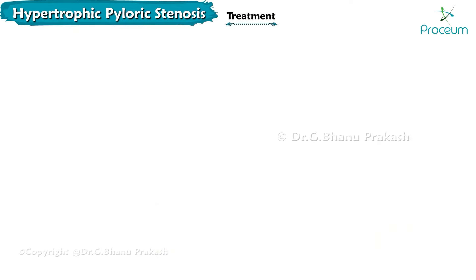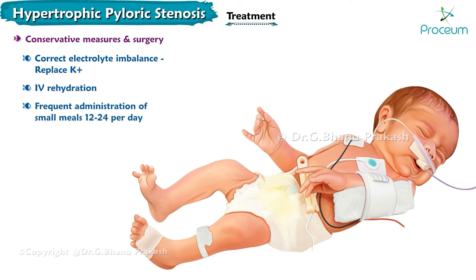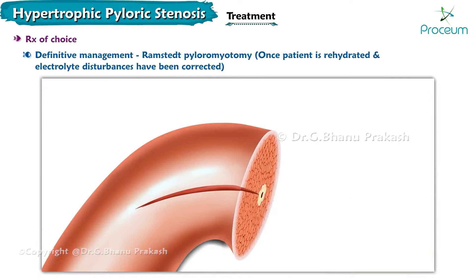Treatment should involve conservative measures and surgery. Conservative measures include correcting electrolyte imbalances by replacing potassium, intravenous rehydration, frequent administration of small meals, and elevation of the head — all required before surgery. The definitive treatment of choice, however, is Ramstedt's pyloromyotomy.